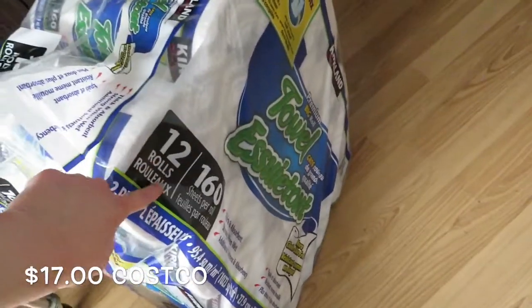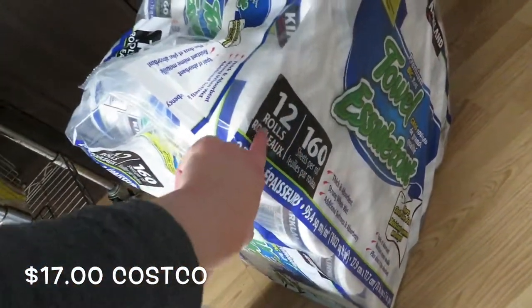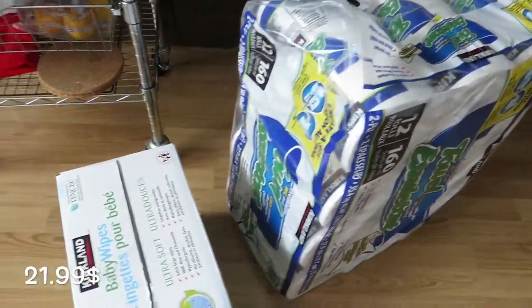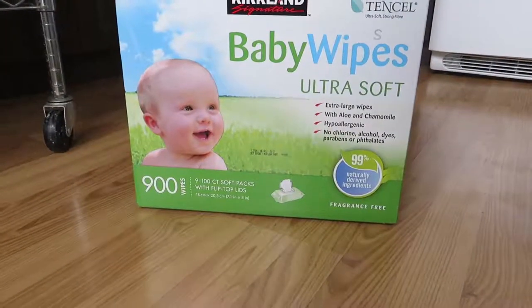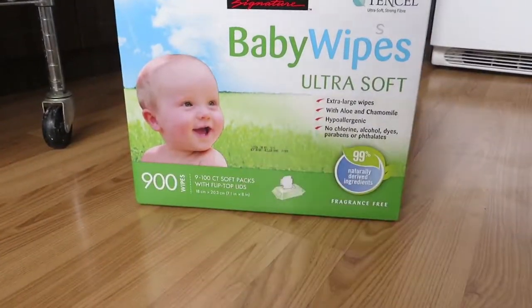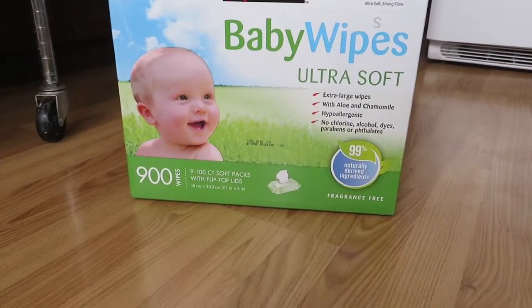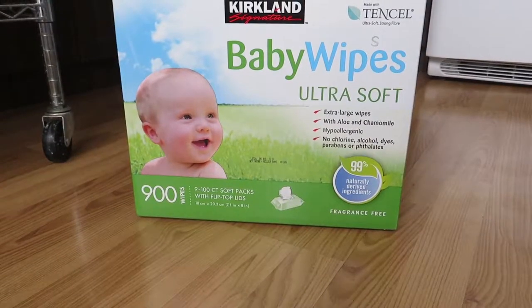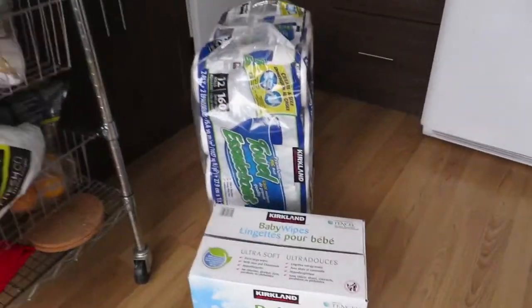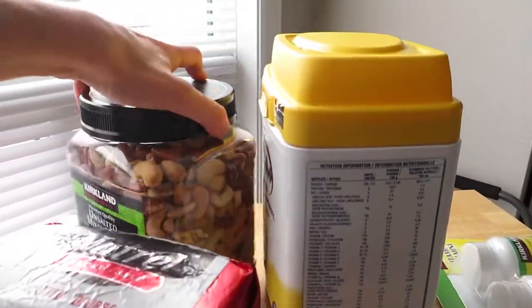I got a pack of wipes from Kirkland and some paper towel, which is about $17 for 160 sheets per roll and it's 12 rolls, so that's a really good price. The wipes are about $21 and you get 900 wipes, which lasts quite a long time — she's seven months old and we've only bought one box before.